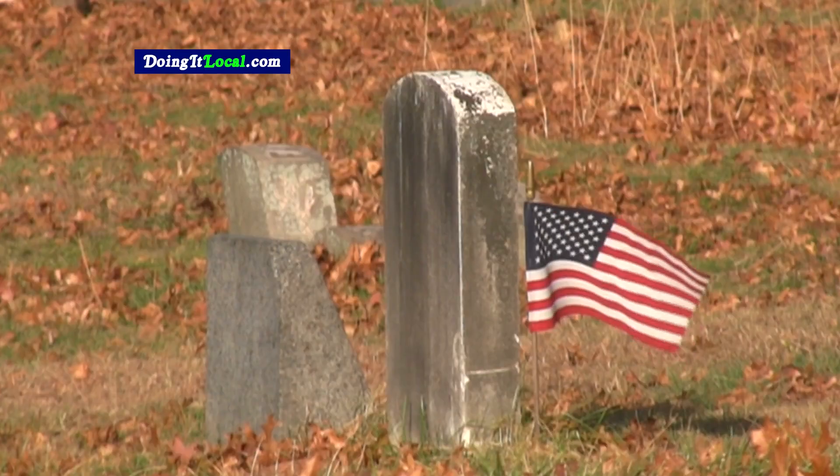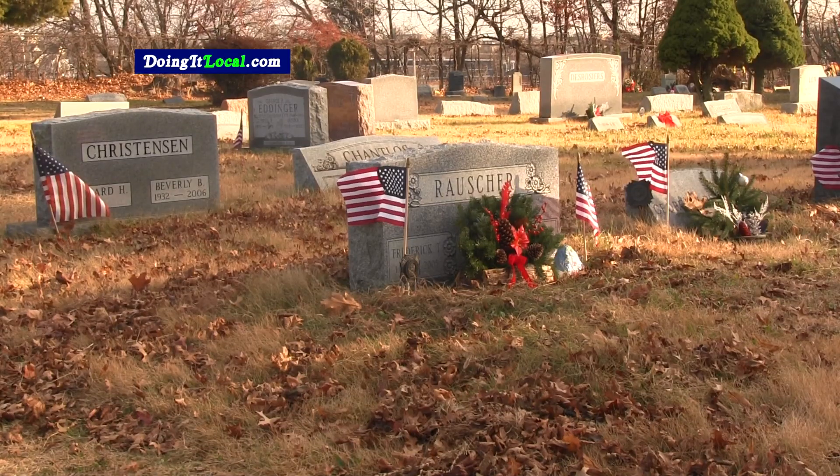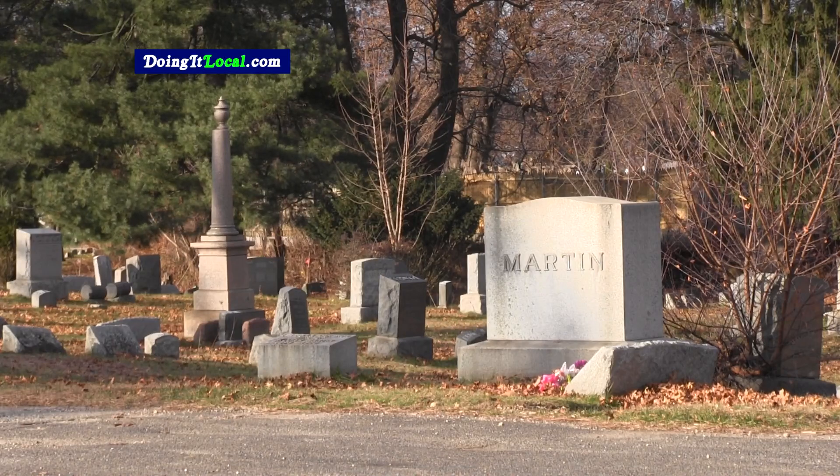These were the burial plots, the graves of some over 100 years old, of veterans and individuals that may have been — I don't know if you call it a pauper's grave — or people that didn't have enough money maybe to have a more sophisticated burial.